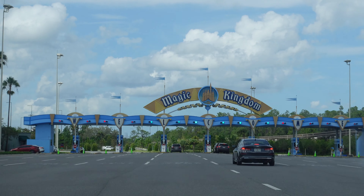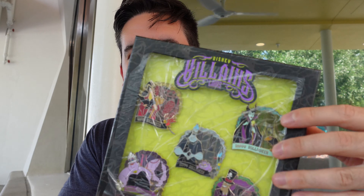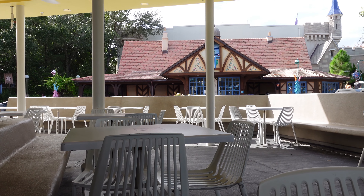Hey everyone, Ryan from Disney Pins Blog. I came over to Magic Kingdom for a few hours this afternoon just to get some work done and I picked up the new Disney Villains Layers Mystery Pin Set. I want to show you guys a closer look at this and give you little details on it in case you missed the blog post. Here's my afternoon work spot.